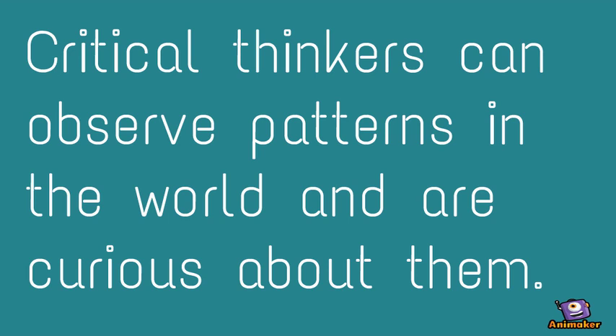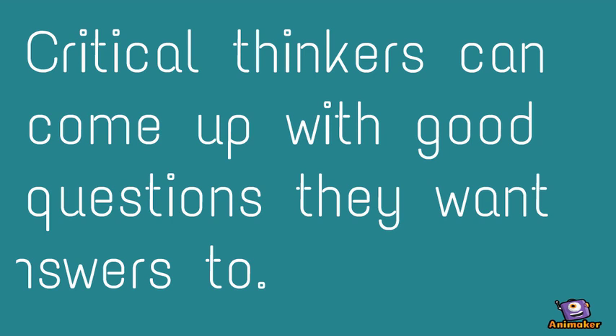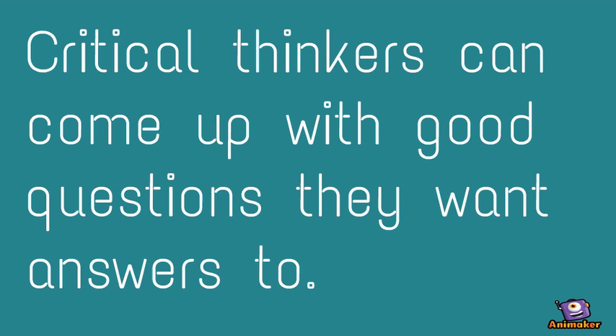Step 2: Ask a question. Critical thinkers can come up with good questions they want answers to.